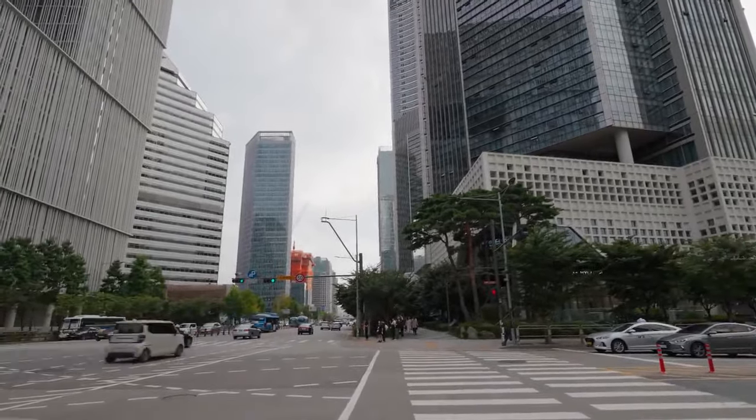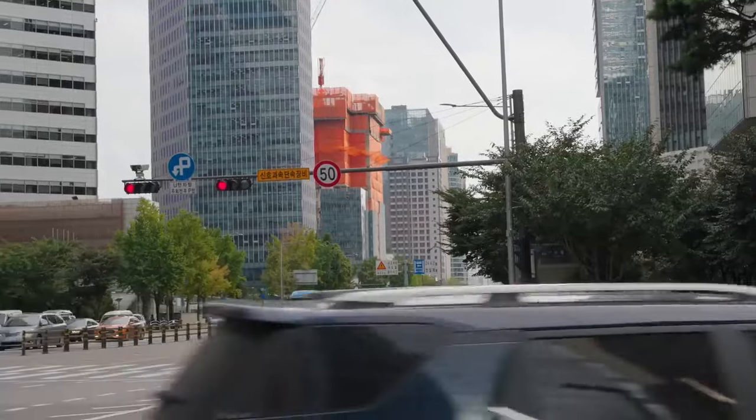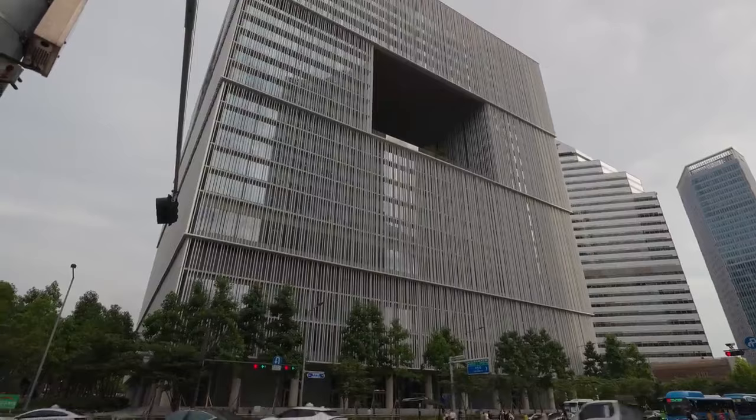We're in this area of town called Yongsan. It's actually not that far away — it should just be about a 10 to 15 minute train ride, but we need to go to the station.